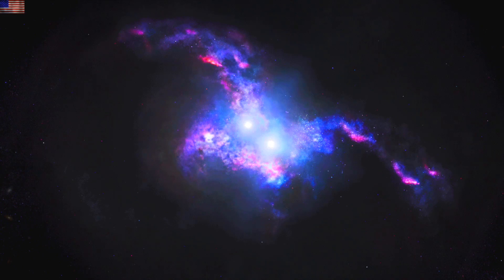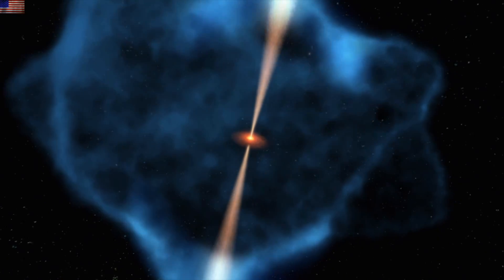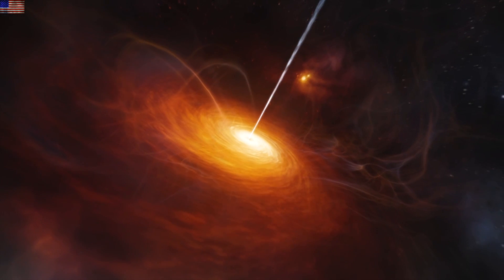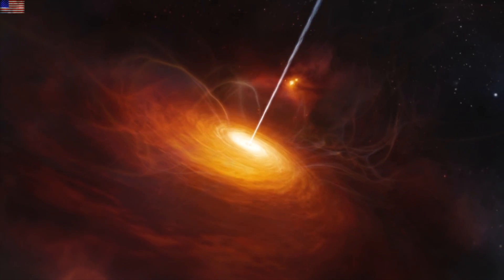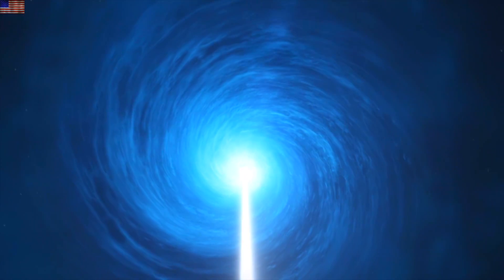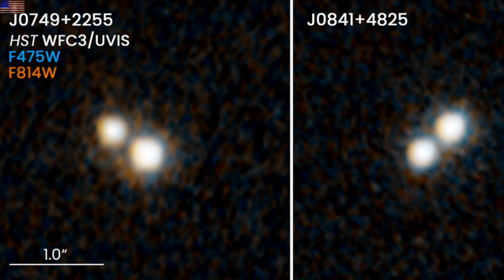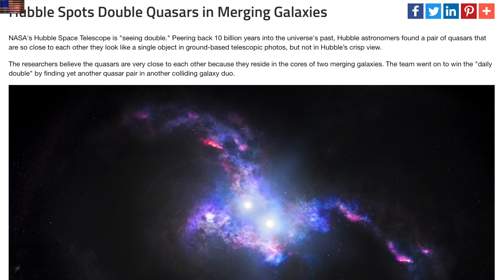Up next, we're heading out to deep space where they found double quasars in what must be early galaxies merging. Quasars are the most powerful kinds of cosmic jets known in the universe. We see similar jets at baby stars, in nova events, and highly active galaxies. We've got new examples of these dueling space swords in deep space today courtesy of Hubble, and based on a conversation last night, they are literally spilling over in anticipation for ALMA, EHT, and eventually James Webb to look at some of these same things as well.